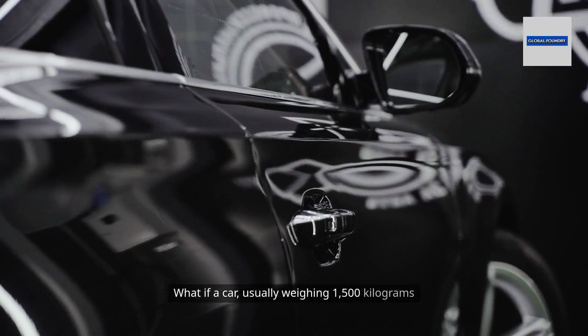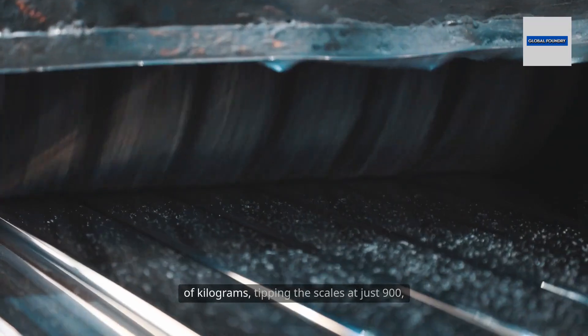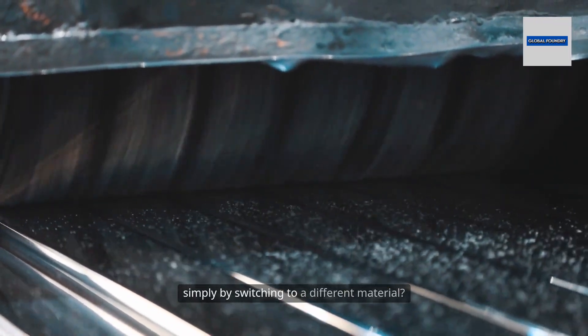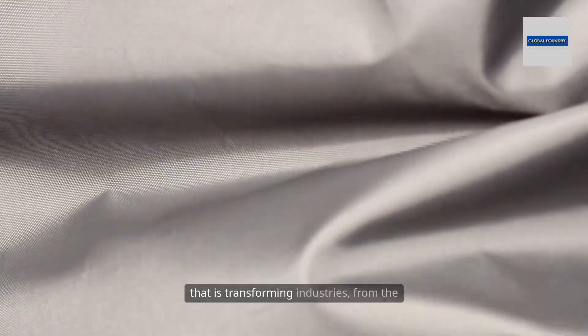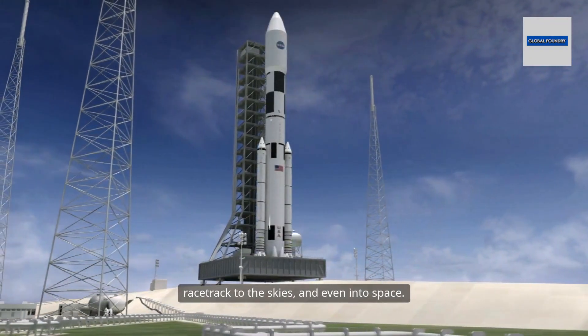What if a car, usually weighing 1,500 kilograms when crafted from steel, could shed hundreds of kilograms, tipping the scales at just 900 simply by switching to a different material? This is not science fiction. This is the story of carbon fiber, a material that is transforming industries from the racetrack to the skies and even into space.